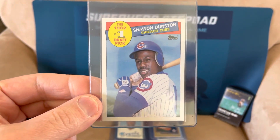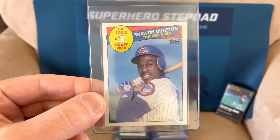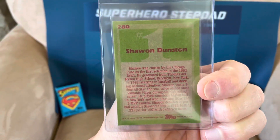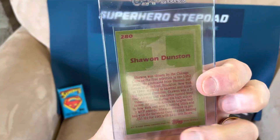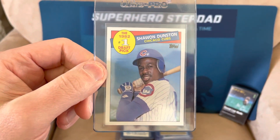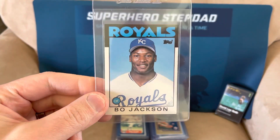85 Shawn Dunston rookie, 85 Topps. This is one of those cards where I asked why am I sending this in. I looked it up and nines are selling for like 50 bucks, and it's low pop, kind of hard to find. This one's in great shape, perfectly centered, no issues with it. I figure if I get a 10, it's probably worth 150 bucks.